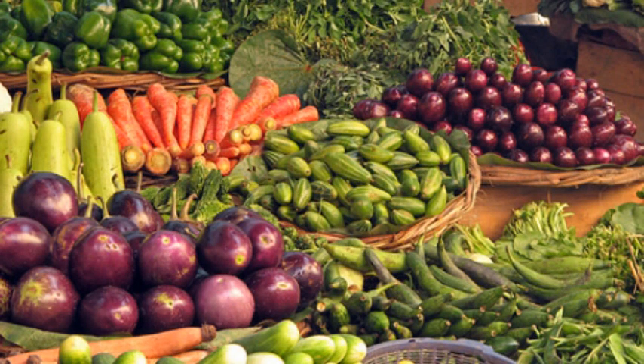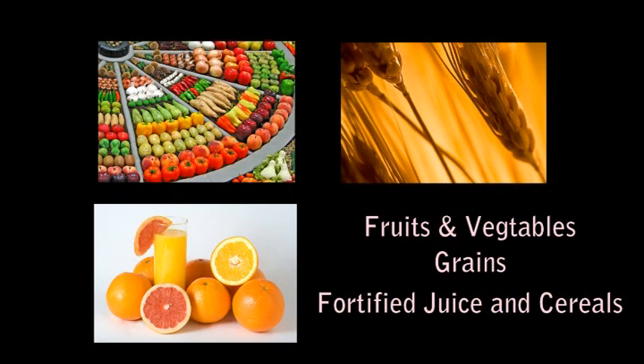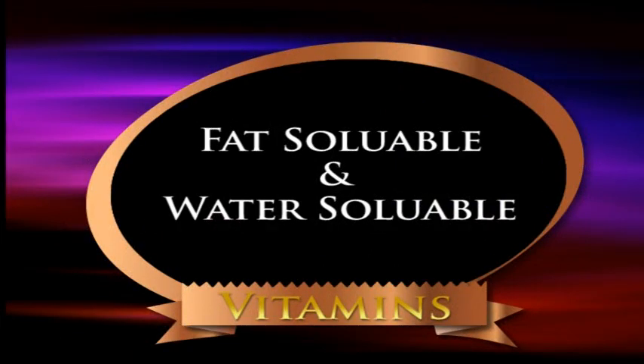Vitamins are abundant in fruits, vegetables, and grains. They are also added as a supplement form to some processed foods such as cereals and commercial orange juice. Vitamins are classified into two types: fat-soluble and water-soluble.